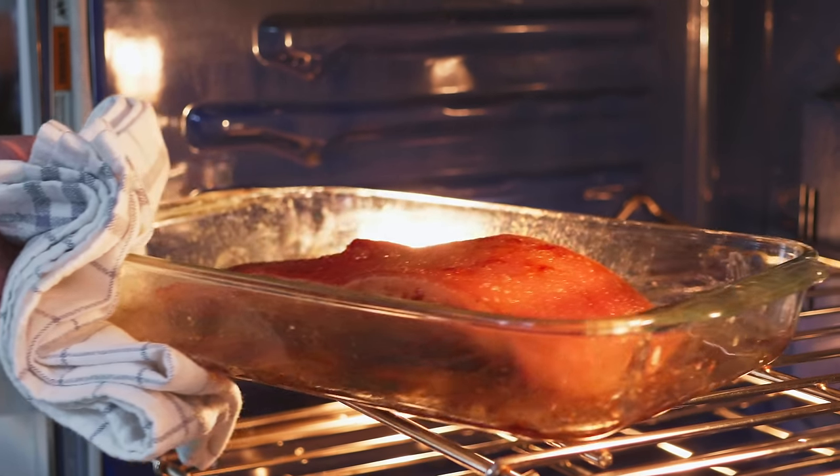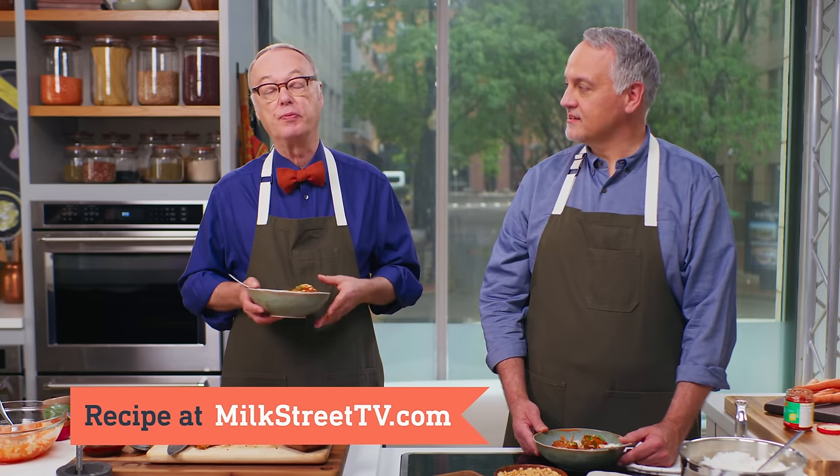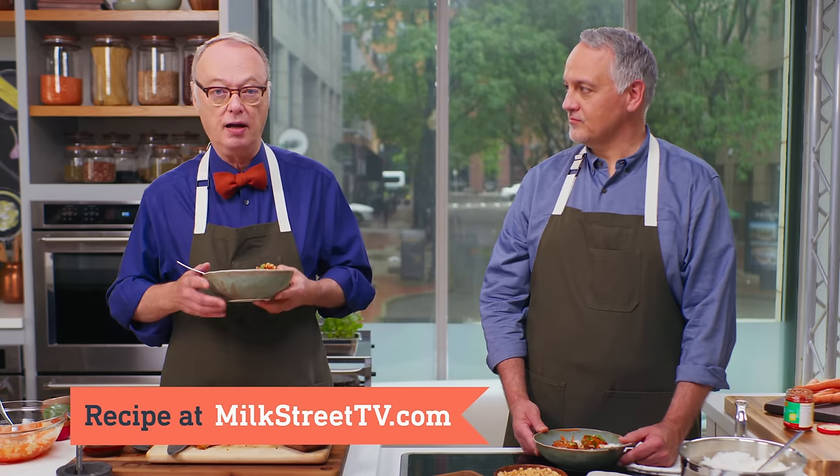So if you want this recipe and all the recipes from this season of Milk Street, just go to MilkStreetTV.com.